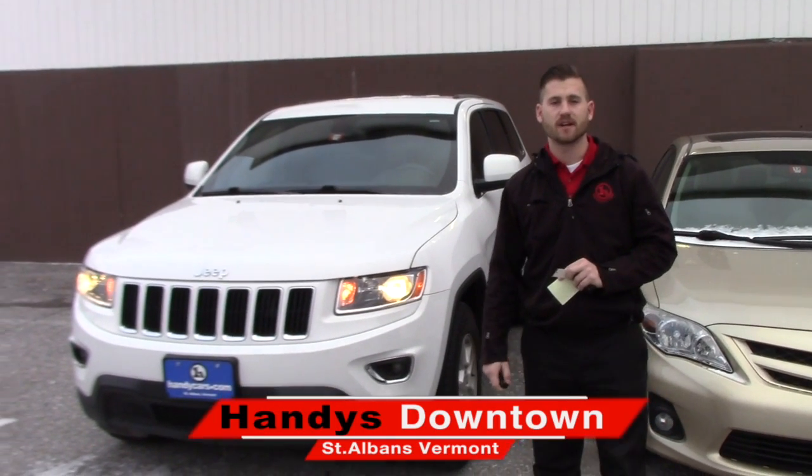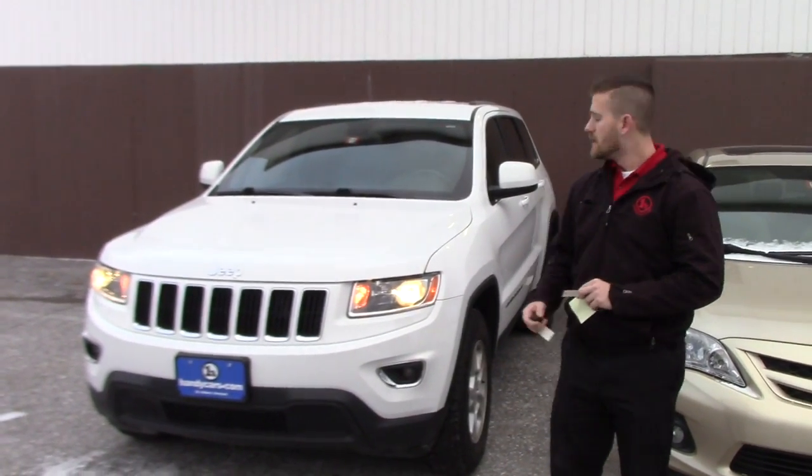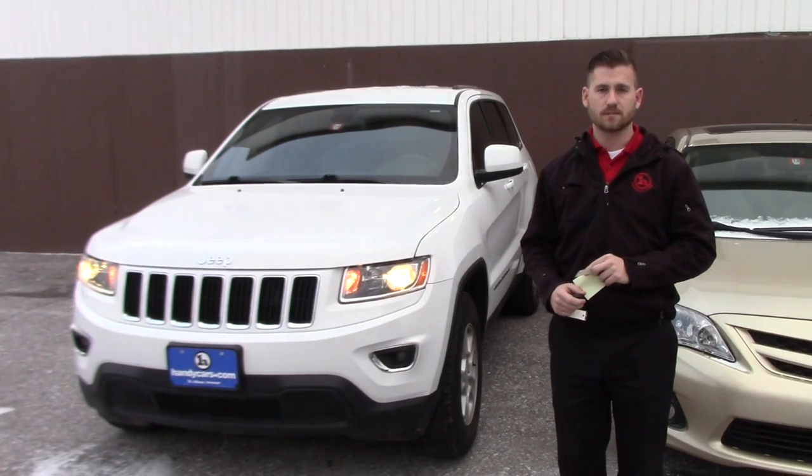Good afternoon Jim, this is Terrence here at Andy's. I just want to thank you again for the possibly repeat business. This is the 2014 Jeep Cherokee you've been warned about. I'm going to go over a few options and the condition on the vehicle, and hopefully it's everything you expected it to be.